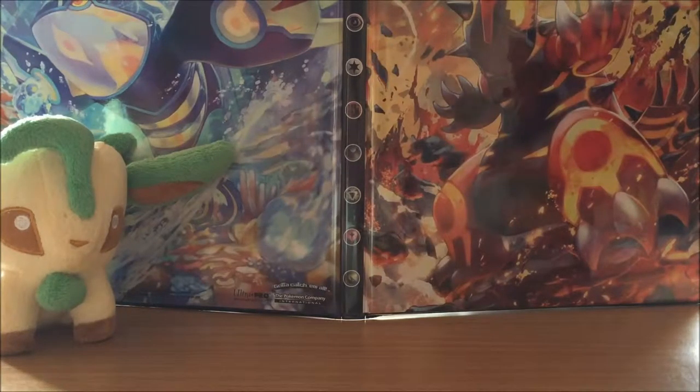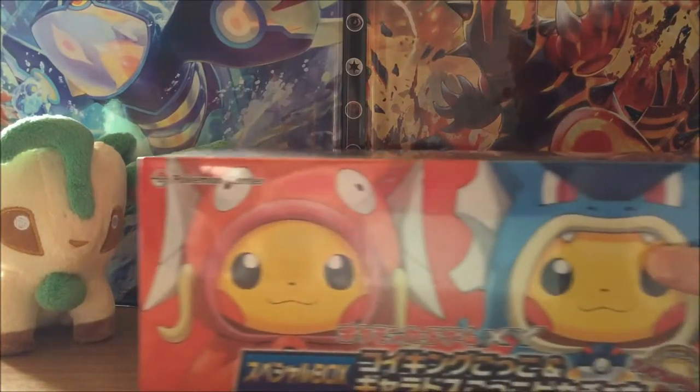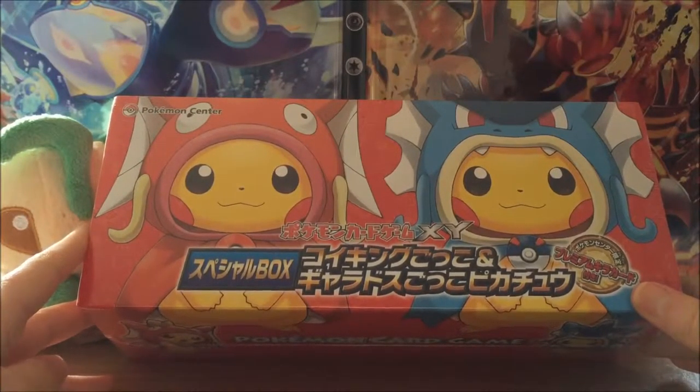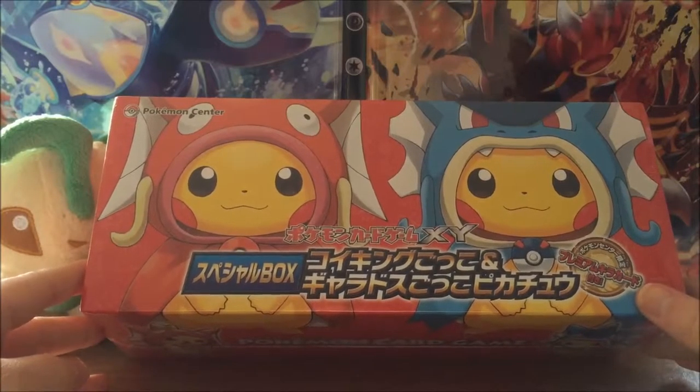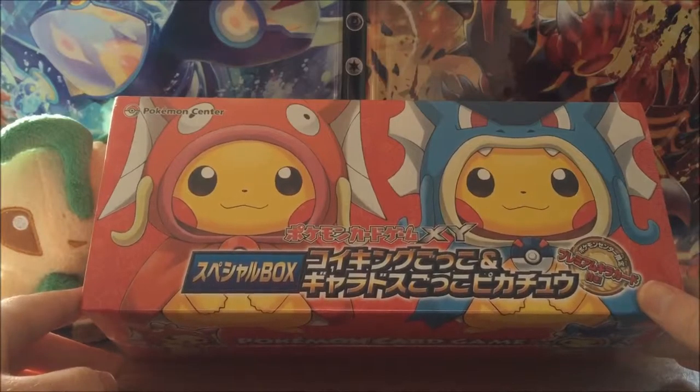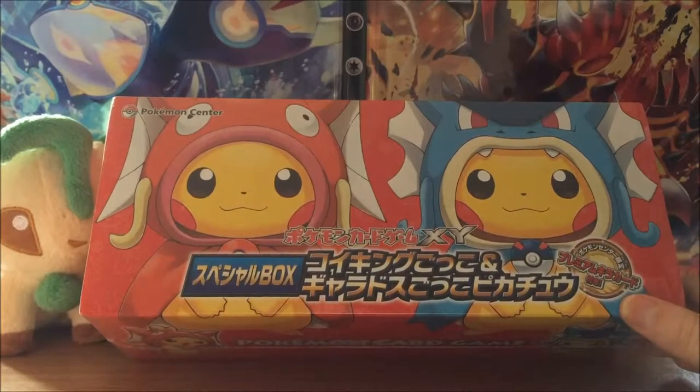Welcome back to a very special video! I'm so excited to record this because not only have I been waiting to open this for weeks and weeks, today we will be opening the absolutely amazing Pikachu and Gyarados Make-Believe box. And not only that, I have three Pikachu, Gyarados, and Magikarp plushies that I'm going to open and show you as well.